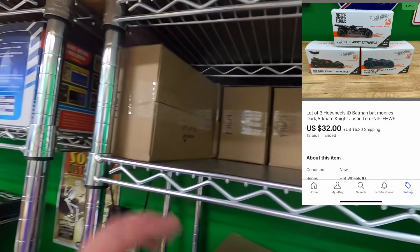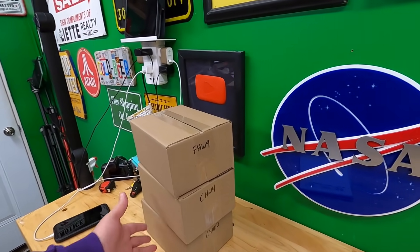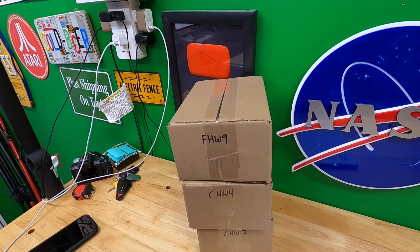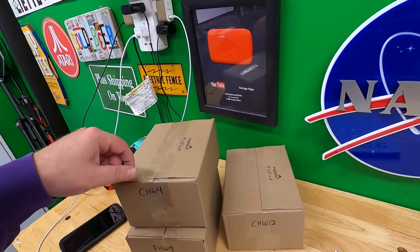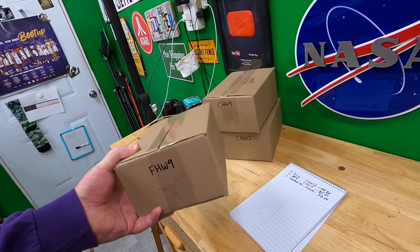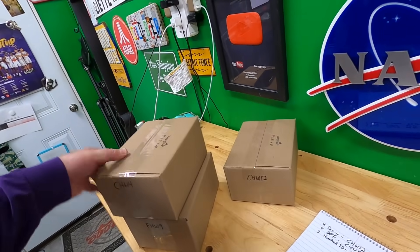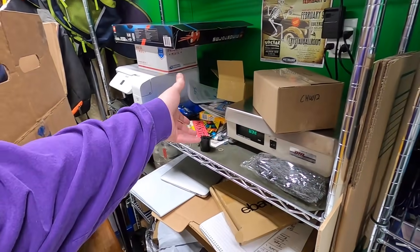The last one for Benton is three Hot Wheels ID cars that sold for $32 — that's FHW 9 right here. I'm going to repackage them and ship as a priority package, then figure out if I owe Benton some change. CHW 12 feels right at a pound, so I'll combine that. Thank you very much Benton, really appreciate it.